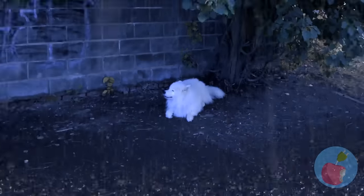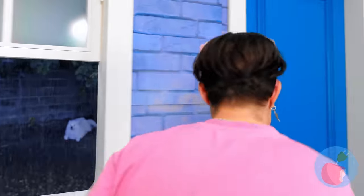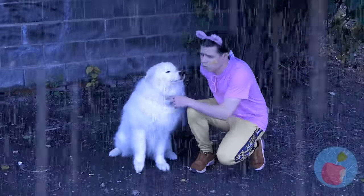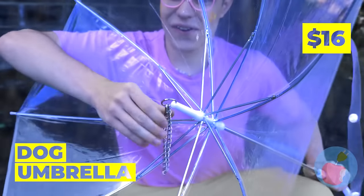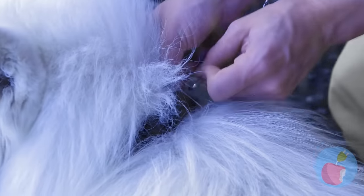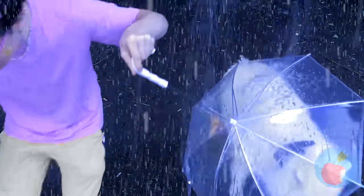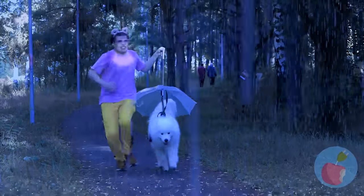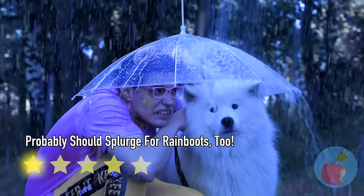Look at all that rain — that poor puppy. We have to save him! First things first, let's get you an umbrella. Well, that was easy. Now it's time to get out of this rain — or go to the park. Gotta get in those steps. Good thing there's room enough for two.